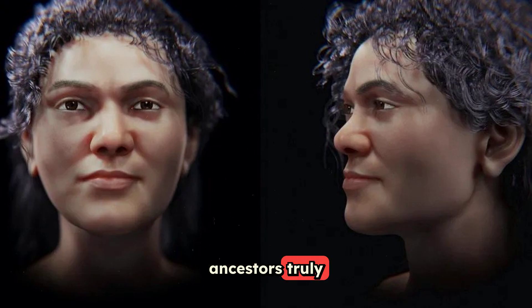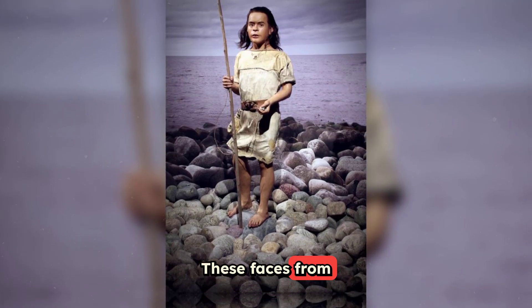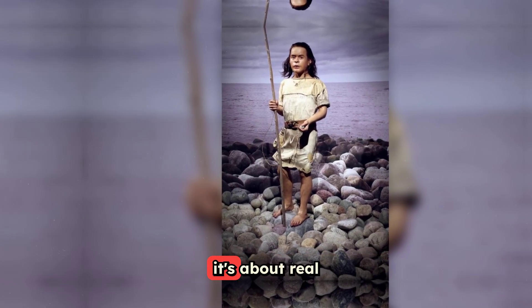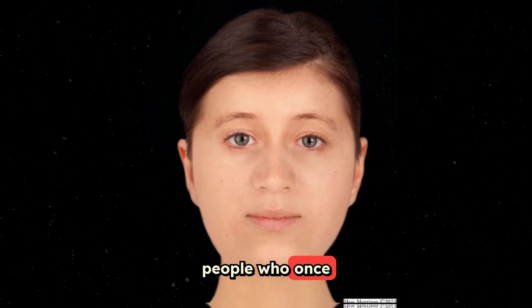These faces from the past remind us that history isn't just about artefacts and monuments — it's about real people who once lived, breathed, and looked remarkably like us.